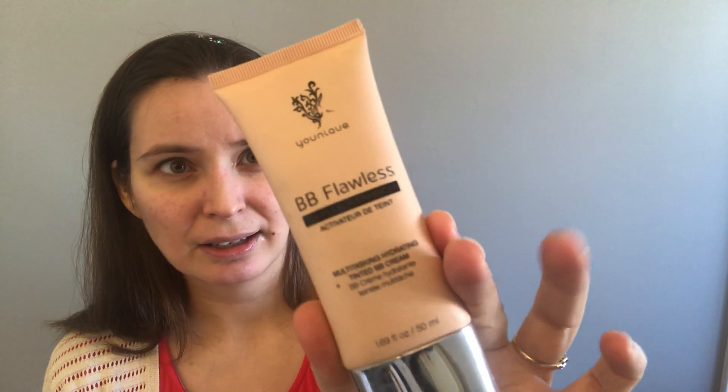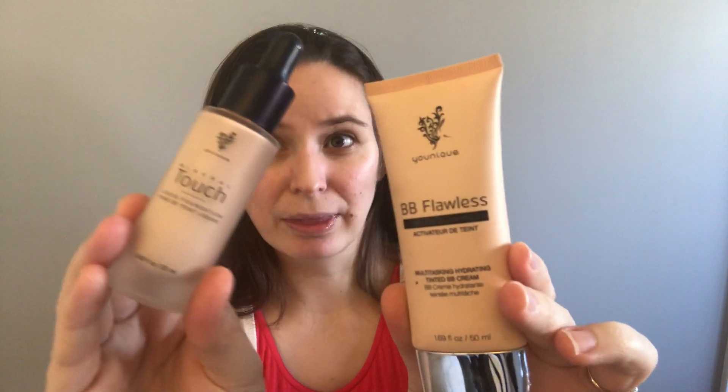The number one foundation that Younique sells is their liquid foundation. This is really awesome by itself — it's a pretty good full foundation. You shake it up, you can take a makeup brush or a sponge and put like three or four drops and then dab it around your face. But what I do, because I have a little bit more dry skin right now and it was still looking just a little flaky, is I combine their BB Flawless BB cream with this.